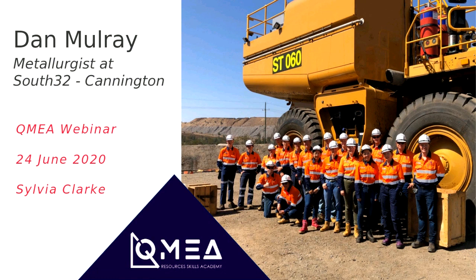Thanks Sylvia for the introduction. My name's Dan Mulray and I work as a project metallurgist at South 32 Cannington. I grew up in Sydney, went to school there, and studied chemical engineering at Sydney University. My first role was at a mine in the Northern Territory called MacArthur River Mine. I worked there for a number of years as a metallurgist, then moved on to Cannington, South 32, where I currently work.